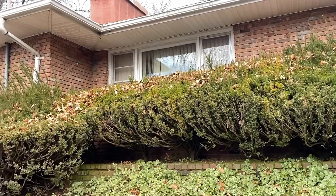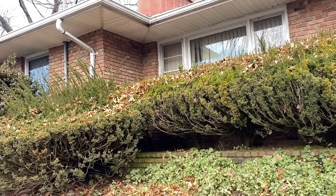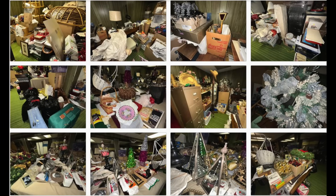Hey guys, welcome back to the channel for another rendition of solo Laura estate sale vlog video series. Today we're going to a second day estate sale where it looks like there's some interesting stuff. I'm not too sure what to expect — I think there was a good amount of vintage stuff but I don't know how much holiday there is.